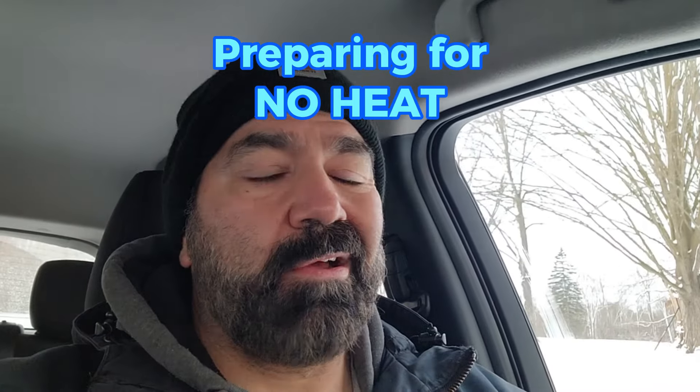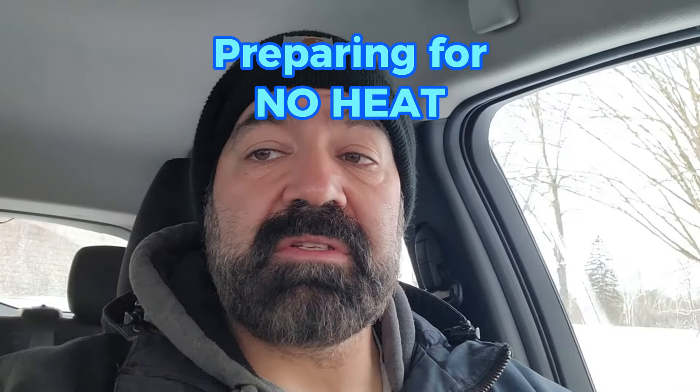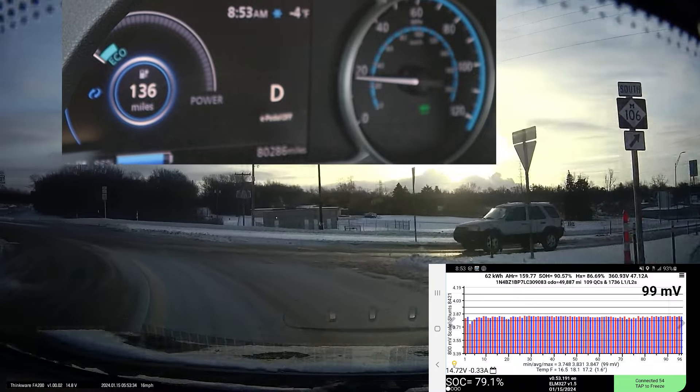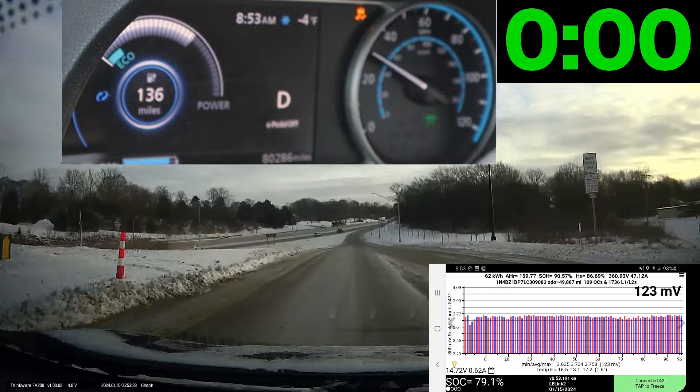Here we go — 146-mile range, about a 40-mile drive. I'm going around the roundabout getting ready to get on the highway. I'm going to put a timer on screen so you can see how long it took on the highway before it failed.